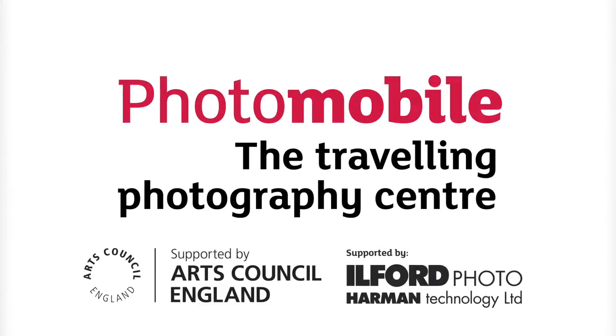For more information visit our website at www.photomobile.org.